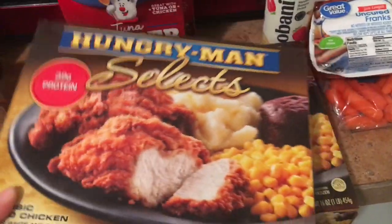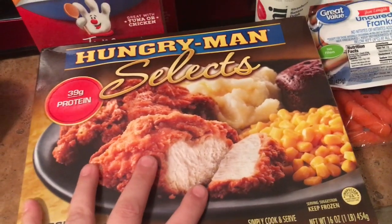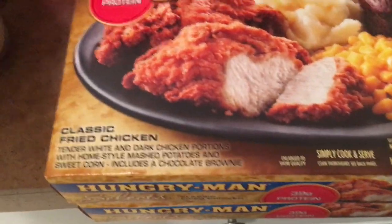These frozen meals are really easy for nights when I don't feel up to cooking, or my mom isn't over cooking while I'm out like this after surgery — so they're easy for Greg to do himself.